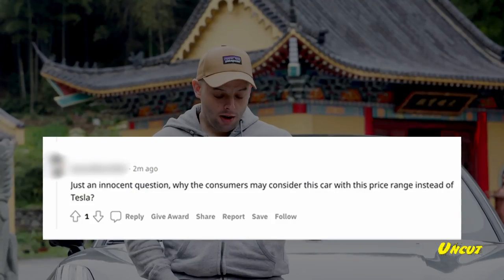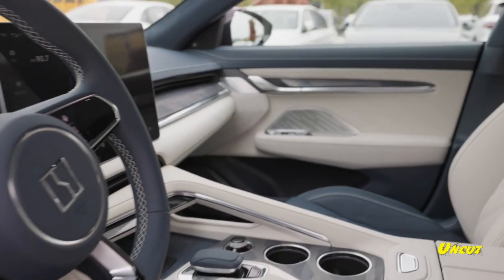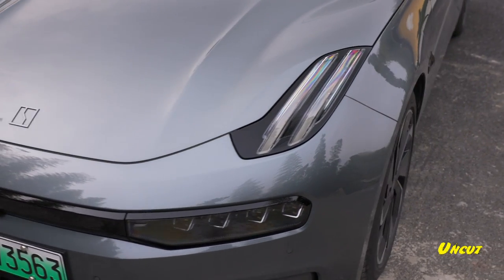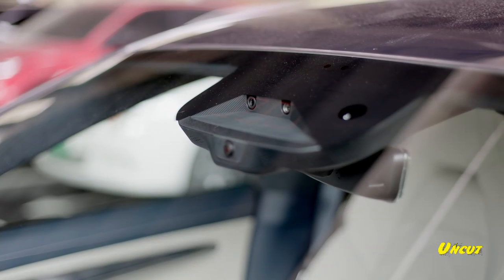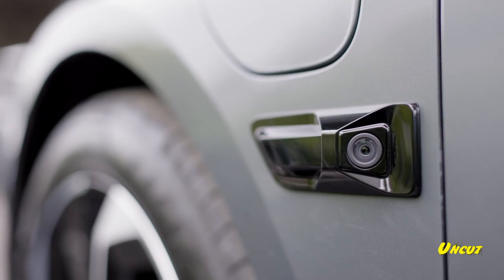Comment two: 'Why would anyone consider this over a Tesla?' Well, maybe it could be good quality panel gaps that aren't black holes or visible from space, the roof isn't going to fly off when you're going down the highway, the brakes work, it's not made in a tent, and it uses MobileEye for its autonomous driving systems — so at least you know it's reliable.